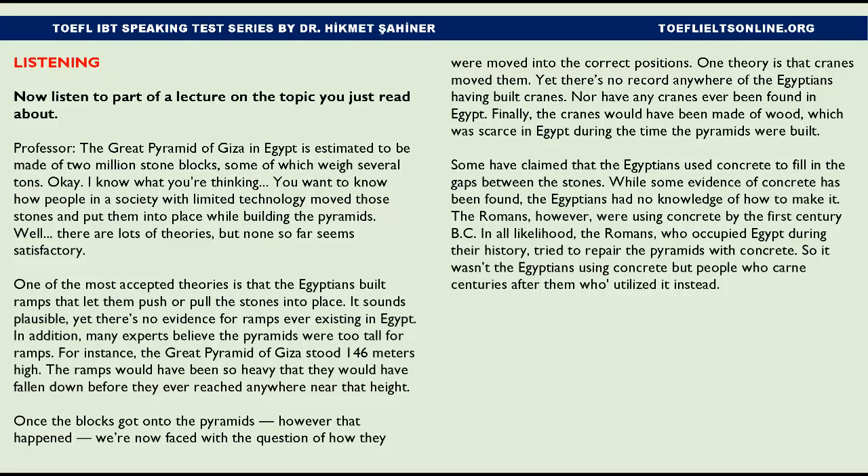One of the most accepted theories is that the Egyptians built ramps that let them push or pull the stones into place. It sounds plausible, yet there's no evidence for ramps ever existing in Egypt. Many experts believe the pyramids were too tall for ramps — the Great Pyramid of Giza stood 146 meters high, and ramps would have been so heavy they would have fallen down before reaching anywhere near that height.